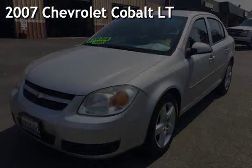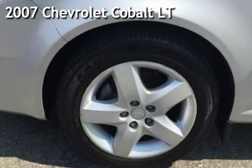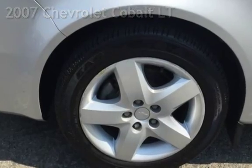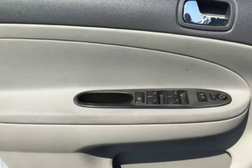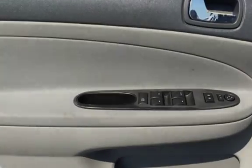Presenting a pre-owned 2007 Chevrolet Cobalt LT. This four-door sedan has a four-cylinder, 2.2-liter i4 engine, with front-wheel drive and an automatic transmission.